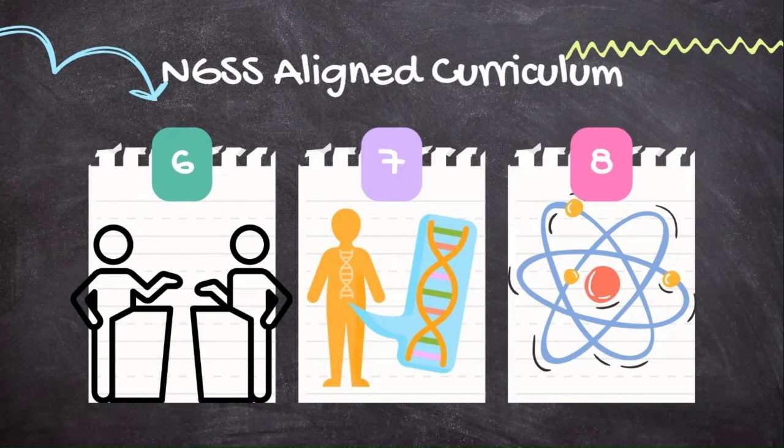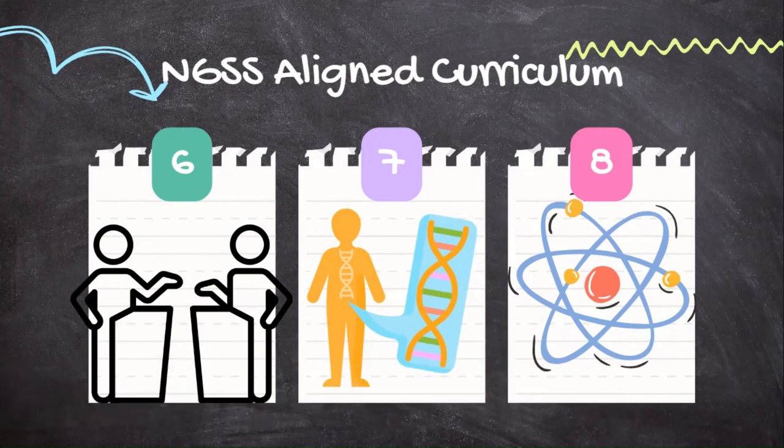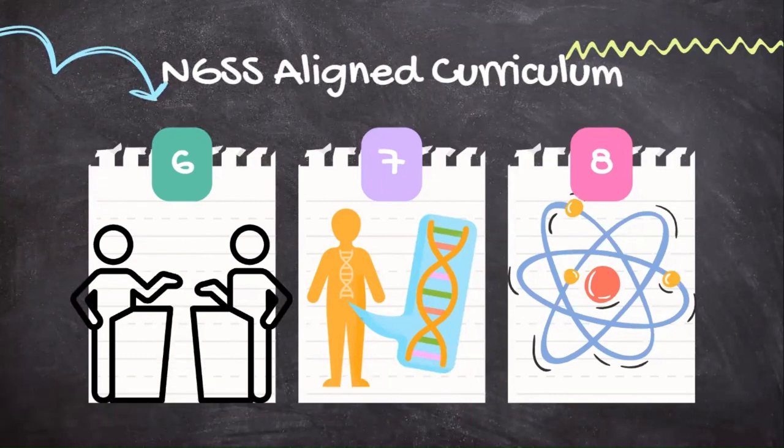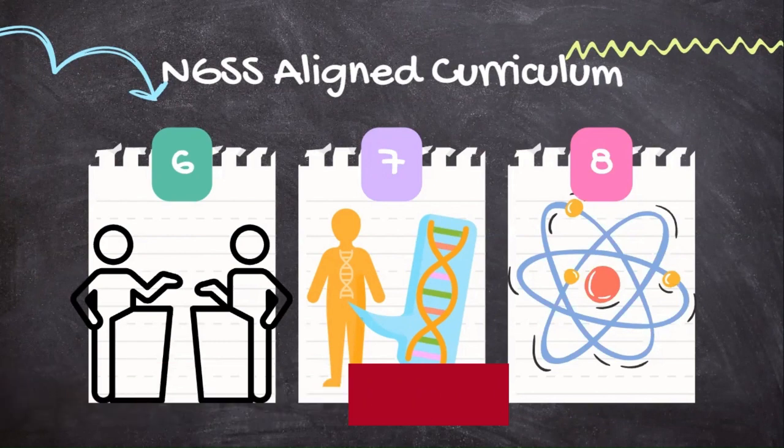You can use the evidence as labs for your existing NGSS-aligned curriculum. For example, 6th graders can use science and engineering practices to choose a culprit and then support their conclusion. 7th graders can address life science standards through DNA testing and blood typing. And 8th graders can address physics standards through chromatography and shoe impressions.